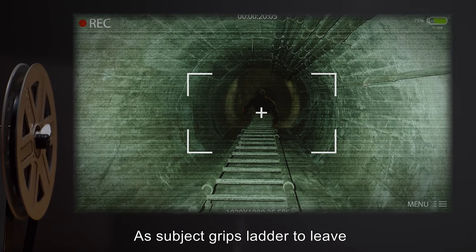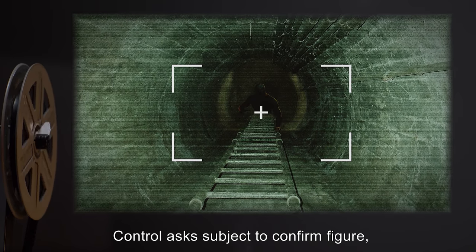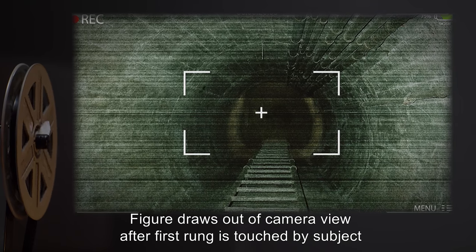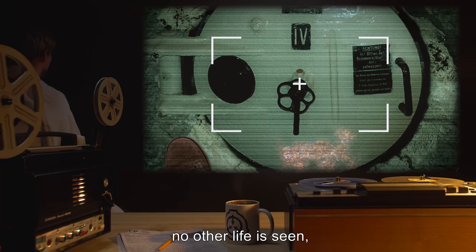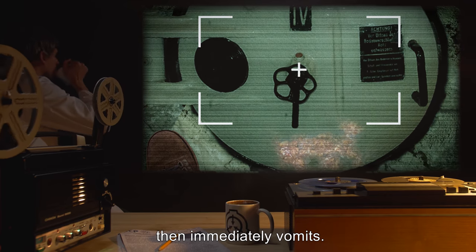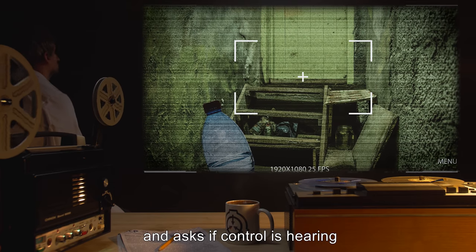As subject grips the ladder to leave, the camera pans up for a moment, and at the top of the tunnel a humanoid figure is seen peering down. Control asks subject to confirm the figure. Subject states nothing is up there and begins to climb. The figure draws out of camera view after the first rung is touched by subject, who ascends without incident. At the top of the tunnel, no other life is seen and nothing has been disturbed. Subject insists nothing was there, closes the hatch, then immediately vomits. Subject coughs and uses a supplied water bottle to gargle, then freezes and asks if Control is hearing that. Control reports no audio.